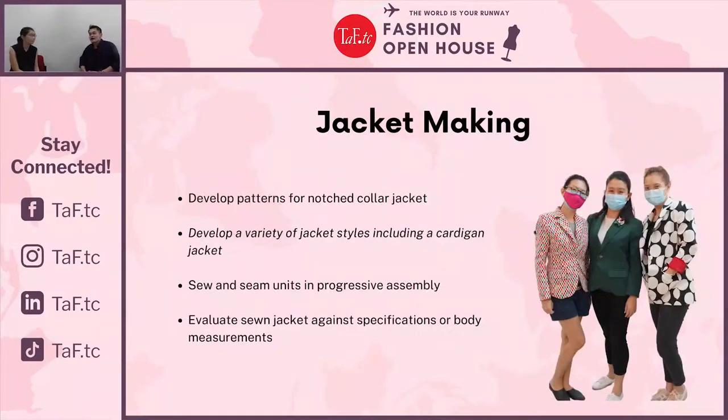For a more advanced sewing class, you may consider our Jacket Class, where you will learn very tailored, traditional jackets from our trainers. You will learn how to draft, sew, and press the jackets into shape. You will also be learning how to create the Chanel Tweed jacket look. Students typically make two jackets in this class.